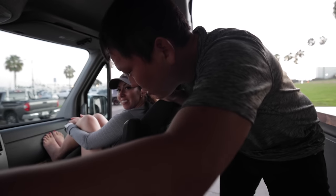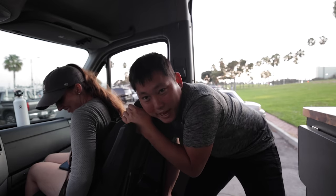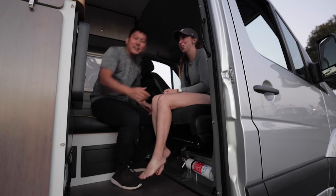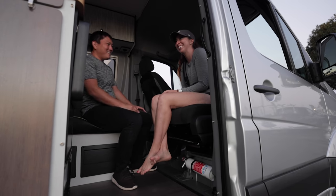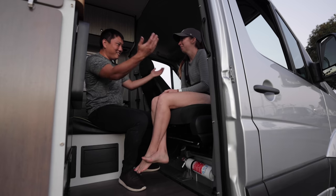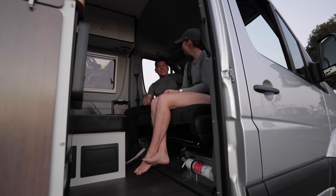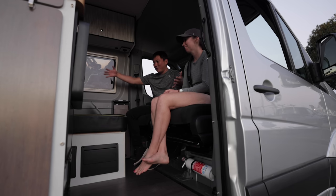The front two seats swivel. Scoot your chair forward — there's a latch back here. I pull that. It's not supposed to be swiveled while someone's sitting in it, but it's okay. There you go — ta-da! It's kind of nice having that swivel seat, right? Who doesn't want a swivel seat? Now we can sit and talk, turn the seat around, and we all just have a little lounging area for three people.